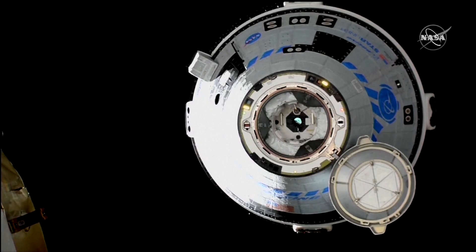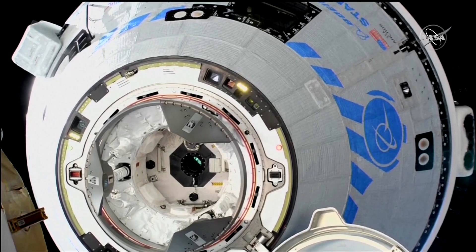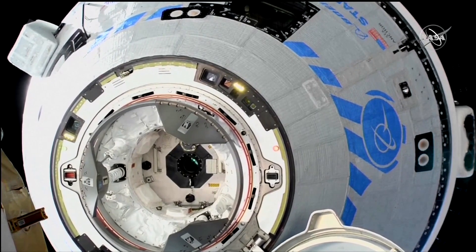A successful mission will move the long-delayed Starliner a major step closer to providing NASA with a second, reliable means of ferrying astronauts to and from the space station.